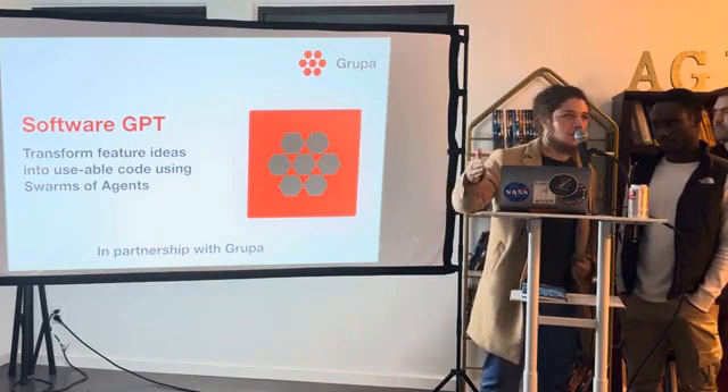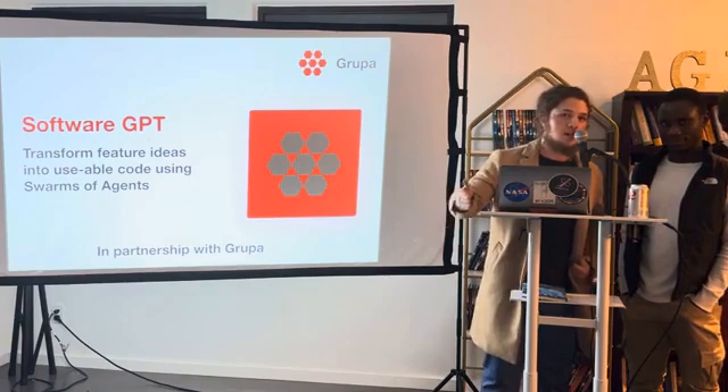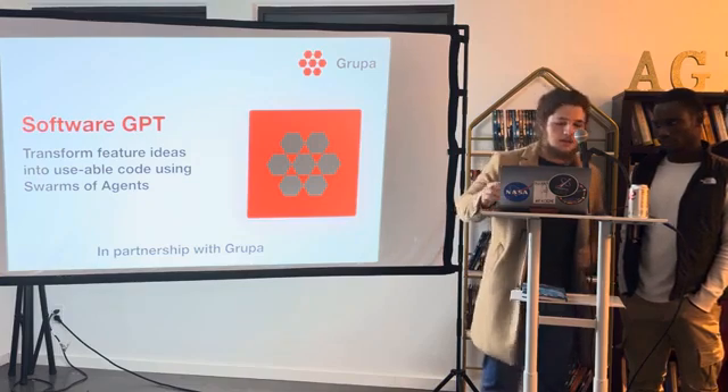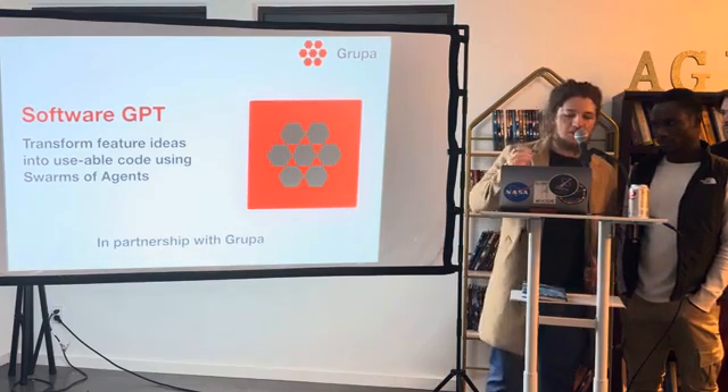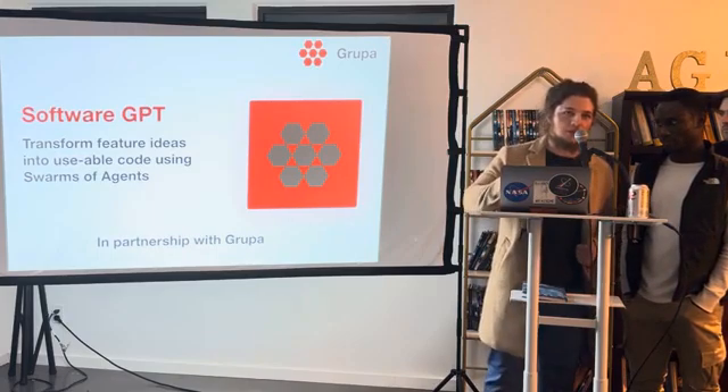That means it will implement the logic, it will implement the tests, and it will implement documentation. It's supposed to tackle all the tasks of a software team. You can essentially transform your ideas into usable code using swarms of autonomous agents.